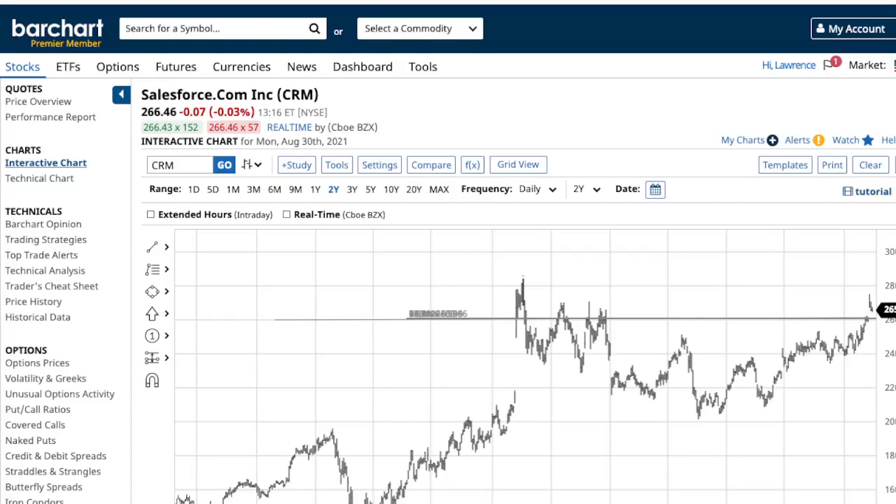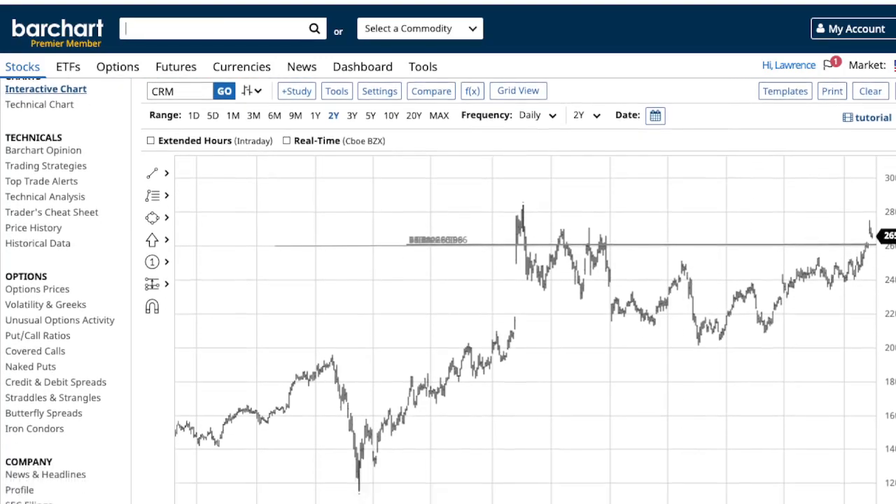Okay, three option plays that I'm trading this week. My first one will be Salesforce, ticker symbol CRM. Salesforce has been a good one — I've traded options on it before. I usually go in a bullish direction.